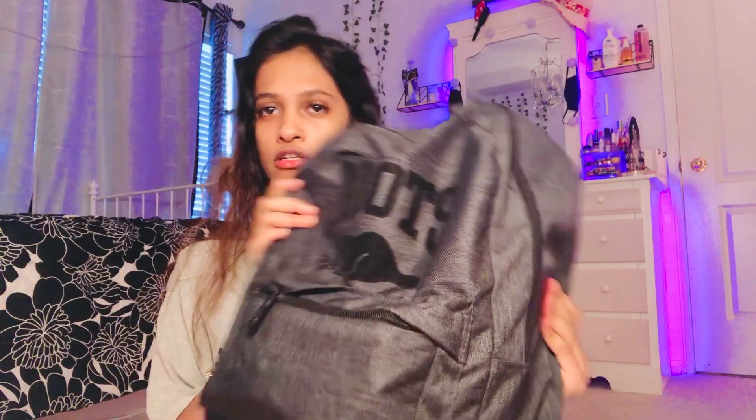I'll show you my bag first. This is my school bag — I like it because I like the color, dark like my soul. It's this Roots bag that I've had since last year and it's pretty good. It's pretty small but cute. I'm not sure where I got it from, but yeah!